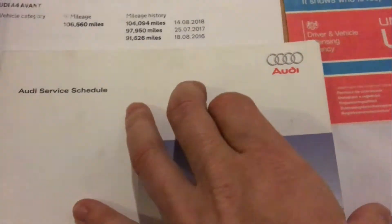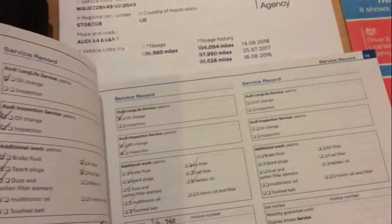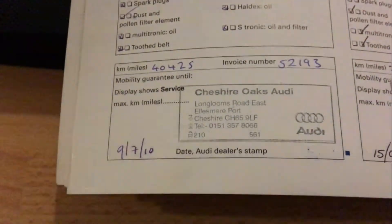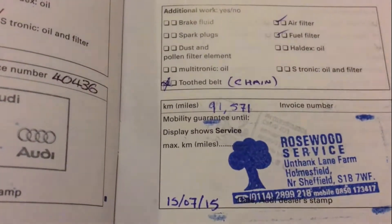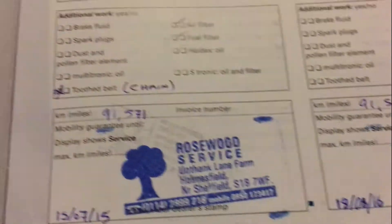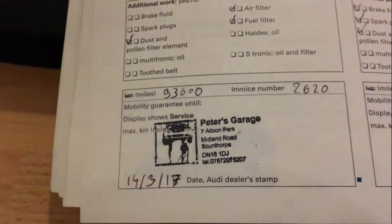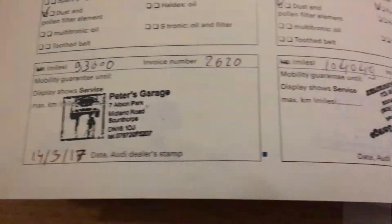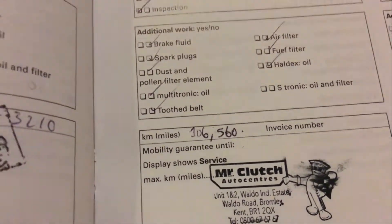And finally here we have the vehicle's service history. The first service was carried out at 40,000 miles by a main dealer. Then we've got the next one at 74,000, again by main dealer. We have one at 91,000 — non-main dealer — in fact two here at 91,000: one in 2015 and one in 2016, so clearly the car didn't do very many miles that year. Then another at 93,000 miles in 2017, another at 104,000 miles, and the final stamp at 106,000 miles — that's the one carried out under my watch. So that makes seven stamps in total.